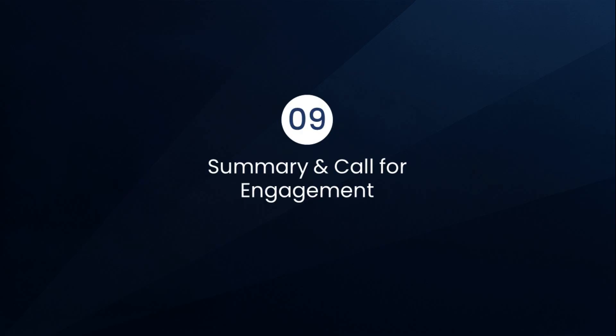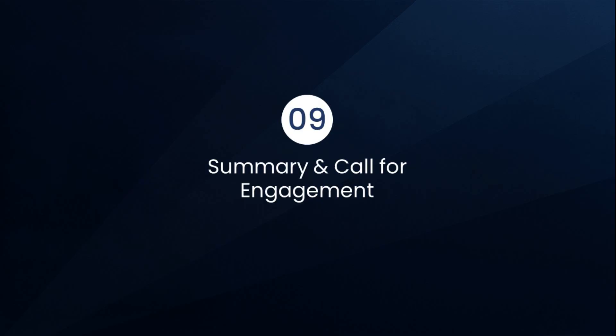Let's take a quick recap of what we've covered so far. Today, you learned how critical quality attributes form the very foundation of Quality by Design. We explored concrete examples of CQAs and saw how controlling them leads to real-world benefits like reduced batch variability and faster product development. We also examined advanced technologies such as process analytical technology that enable continuous monitoring to ensure pharmaceutical products are consistently safe and effective.